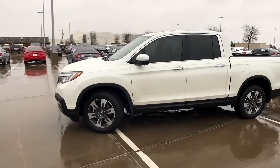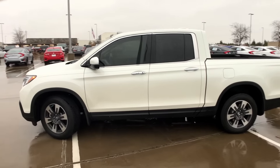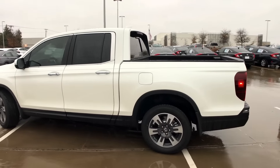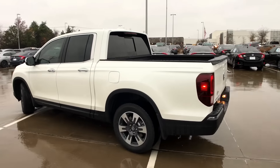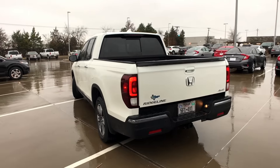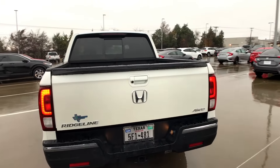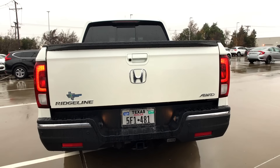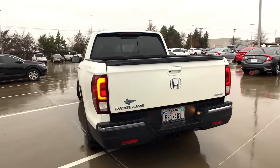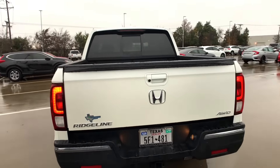You do get 18-inch wheels standard. This is the White Diamond color — I think it's pretty sharp, let me know what you think in the comments below. I just got out of a Toyota Tacoma right before this video, and while they both market to different buyers, I'd have to go with the Ridgeline because of the practicality of it as a daily driver.